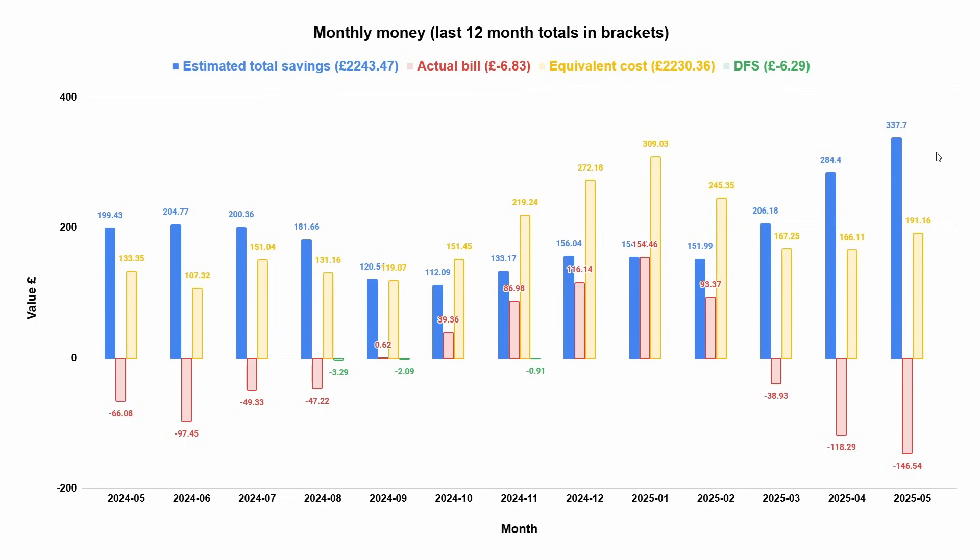I've turned my face off in this chart because our savings for this month were so high the bar was hiding underneath it. Our estimated total savings for May: £337.70 — which is just insane. The actual bill we got from Octopus was minus £146.54 because we were paid by Octopus. If we didn't have the solar, gas for central heating, and the EV was a petrol car, it would have cost us £191.16 in equivalent cost. Adding those two together gives us the £337.70 saving. Three exceptional months in a row — how much longer can we keep going? I doubt it'll last much longer given how June's been so far, but you never know.